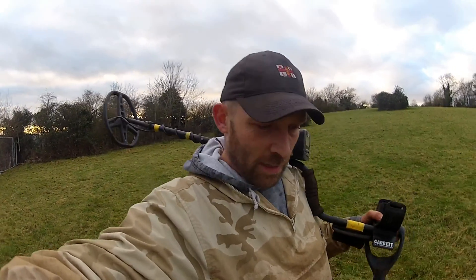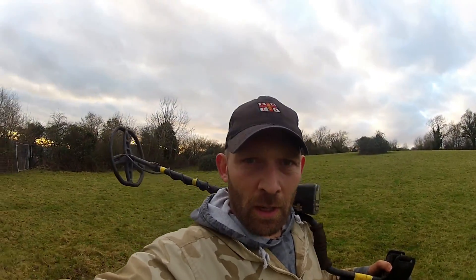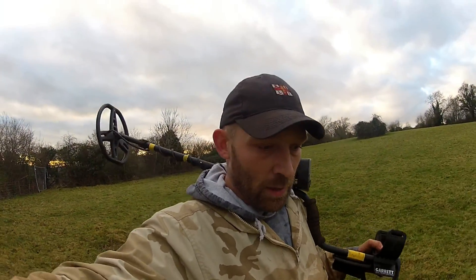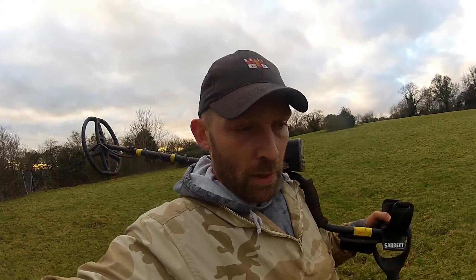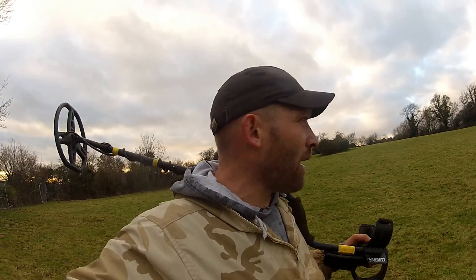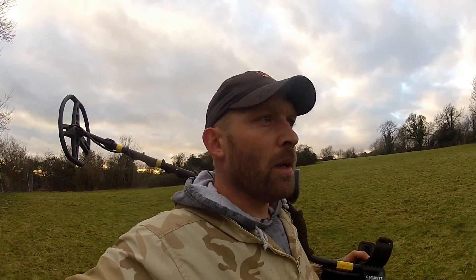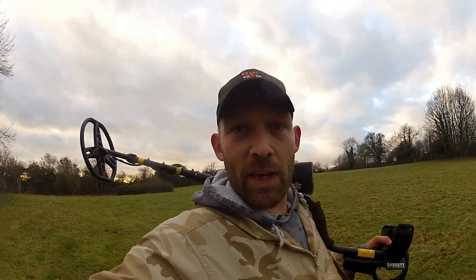That's it for another day — another pretty uneventful day to be honest. Not that much, just a coin. The bullets were quite cool though, quite interesting to find there — I wonder how they got there like that and that many of them, but I guess it's one of those things I'll never know. Hope you're all okay and I'm sure to be back out again soon. See you on the next video, peace.